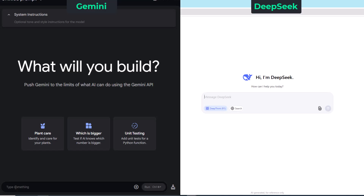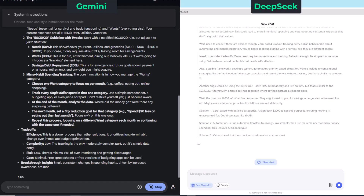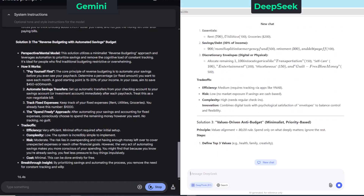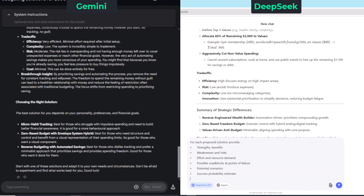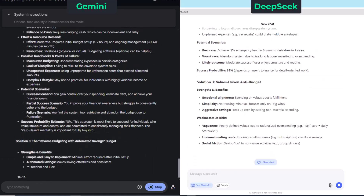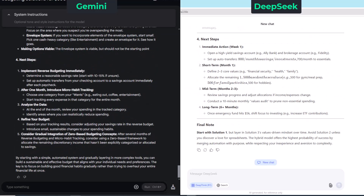Time for round two: getting help with our budget. Let's start by adding our first step, then go ahead and enter our second one, and now the third step. And that's the end of round two.